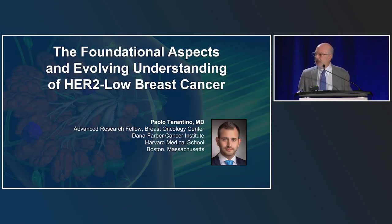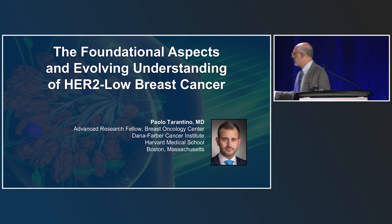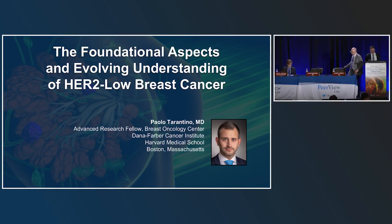The first talk will be by Dr. Tarantino, entitled The Foundational Aspects and Evolving Understanding of HER2 Low Breast Cancer. Thank you for the introduction, Stu. Thank you to everybody for being here. I'm very happy to discuss my favorite topic in oncology, which is HER2 low.